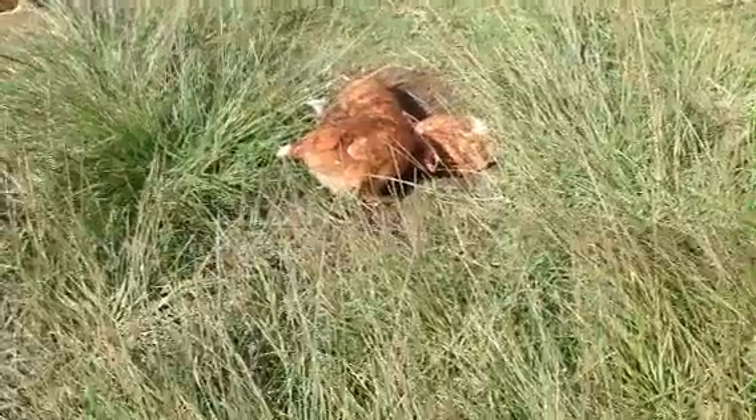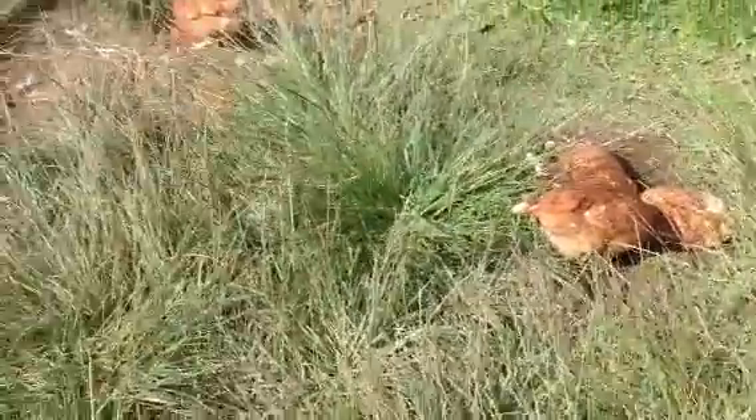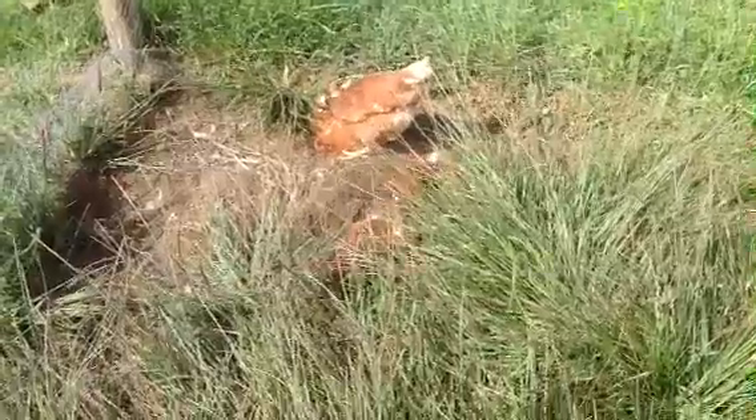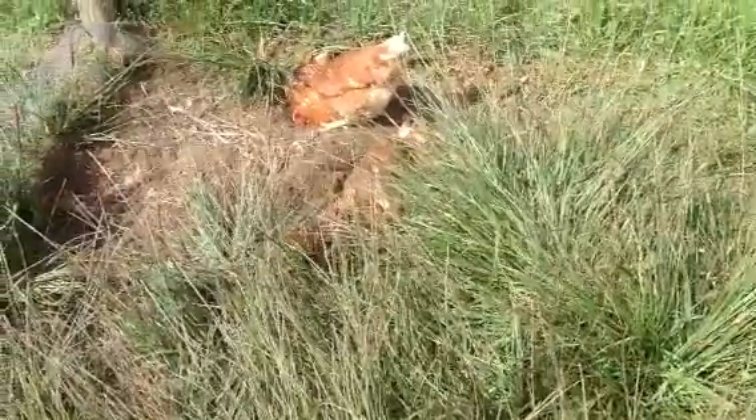They're taking dirt baths. They're digging. They're hiding. They're enjoying the sun. Look at that — it's just wonderful. They're in great spirits.